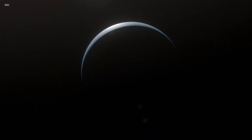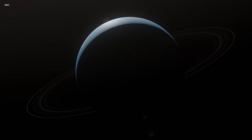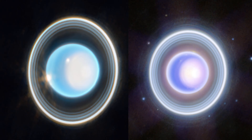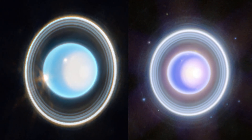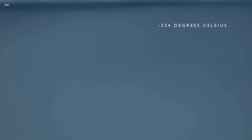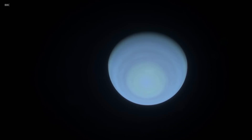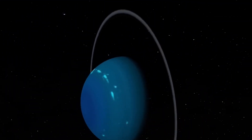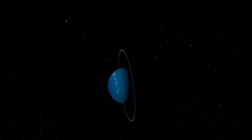The evolving understanding of Uranus's features and activities marks a significant leap in planetary exploration. The recent images revealing all 13 rings, including the two previously hidden ones, has ignited scientific interest in studying the planet's polar regions. The atmospheric storms are particularly intriguing due to their seasonal nature, with each season lasting approximately 21 years, corresponding to Uranus's 84-year orbit around the Sun. The planet undergoes remarkable transformations, presenting a different appearance with each passing season.